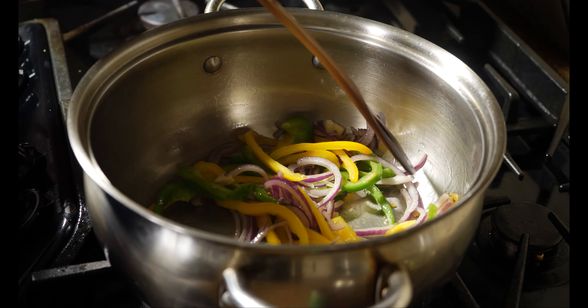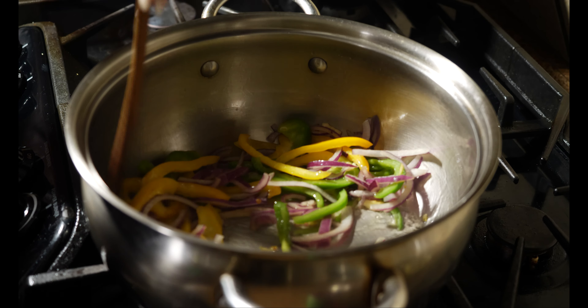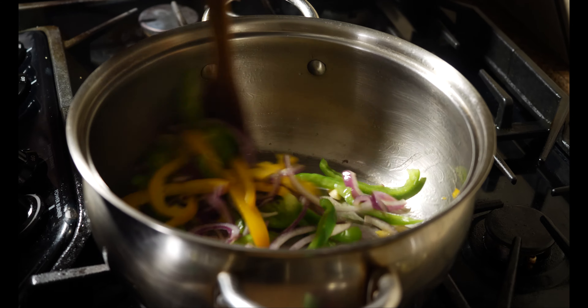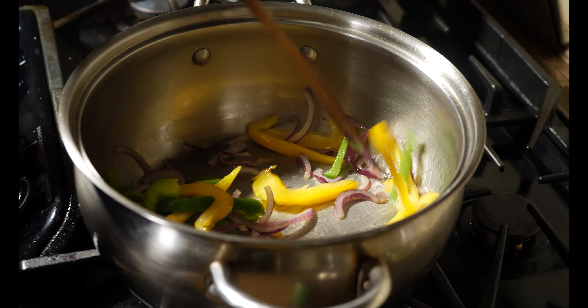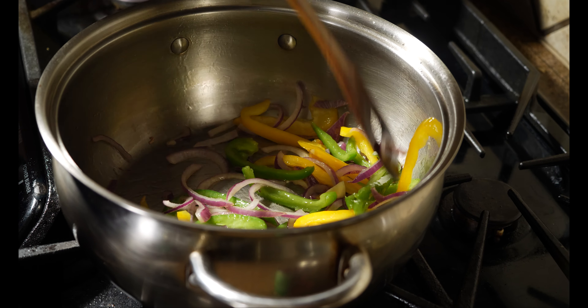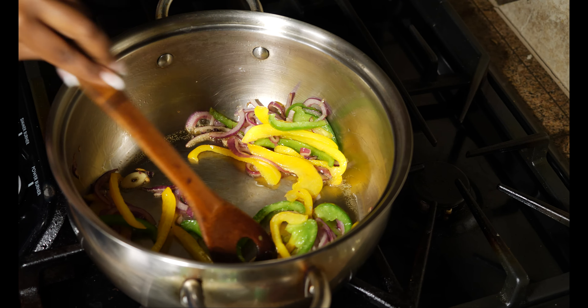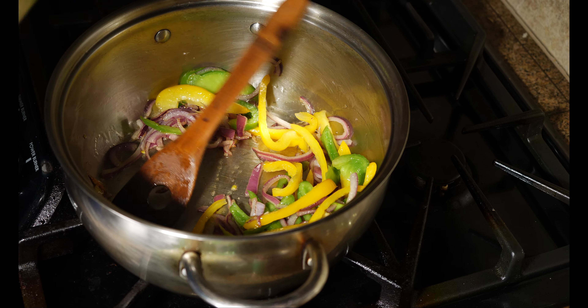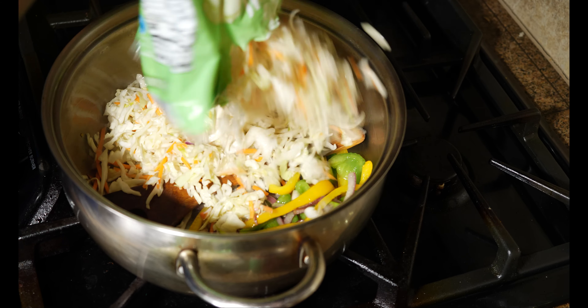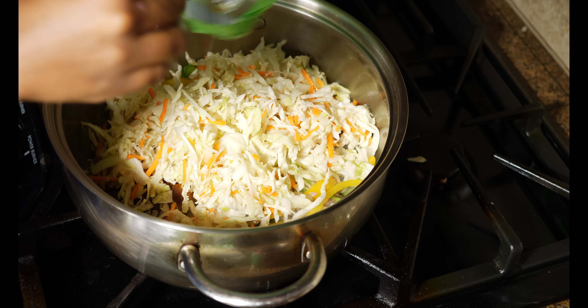Sauté your onions, garlic, and bell peppers on medium heat in the oil of your choosing — just put a little bit, because we're gonna put peanut butter in and peanut butter has fat in it, so if you do a lot of oil your fat content will be a little bit higher.